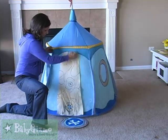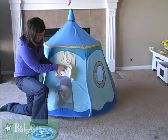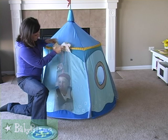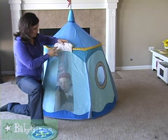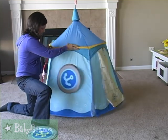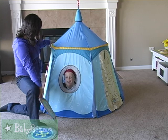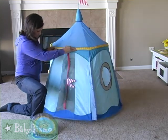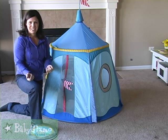There is even a window back here with a treasure map. You can roll it up if you want and it exposes a mesh window so they can see out. Just another fun feature of it. And here's another porthole or window, however you decide to look at it. And another mesh window so they don't feel so confined in the tent.